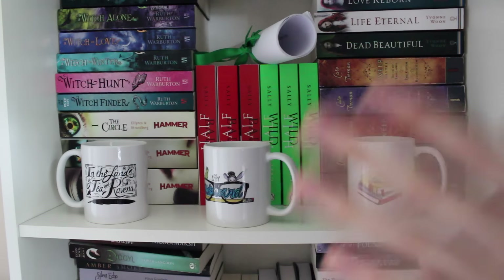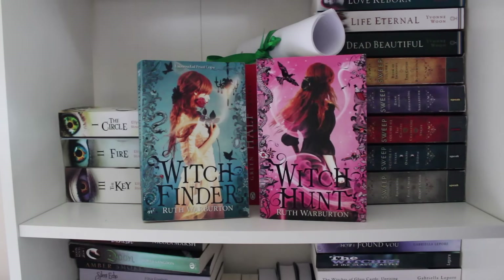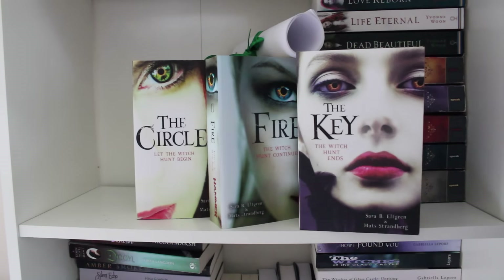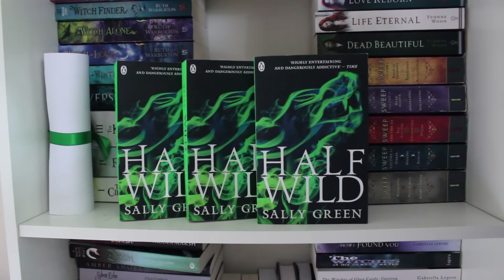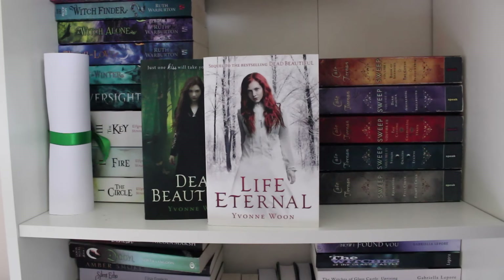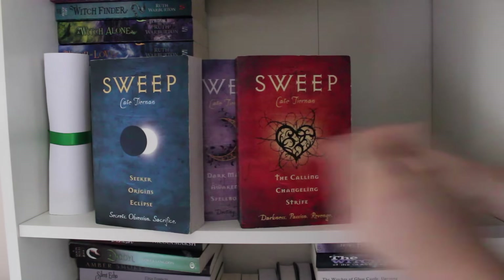On the next shelf we have some mugs sent by Melissa Wright. The Oversight by Charlie Fletcher. A Witch in Winter, A Witch in Love and A Witch Alone by Ruth Warburton. Witchfinder and Witch Hunt by Ruth Warburton. The Circle, The Fire and The Key by Matt Strandsberg and Sarah B. Elfgren. A first chapter of Half Wild, three copies of Half Bad — one finished edition, two proofs — and three UK proofs of Half Wild by Sally Green. Darkest Fear by Kate Tiernan. Dead Beautiful, Life Eternal and Love Reborn by Yvonne Woon — books one to three in the Dead Beautiful series. Books one to five in the Sweep series.